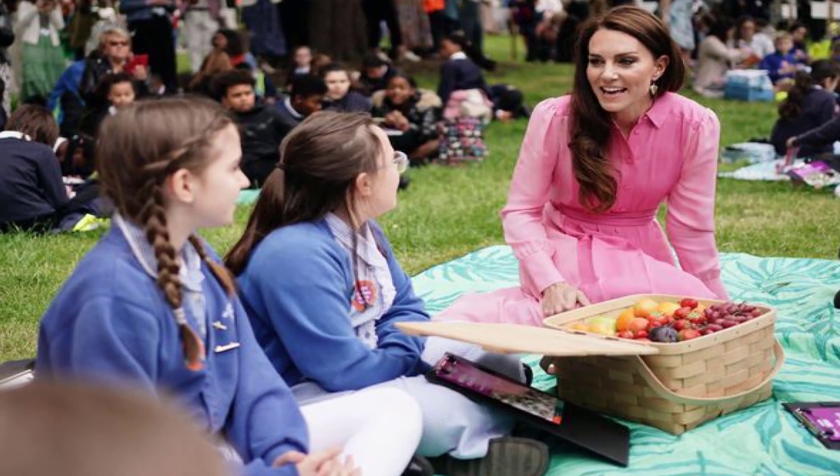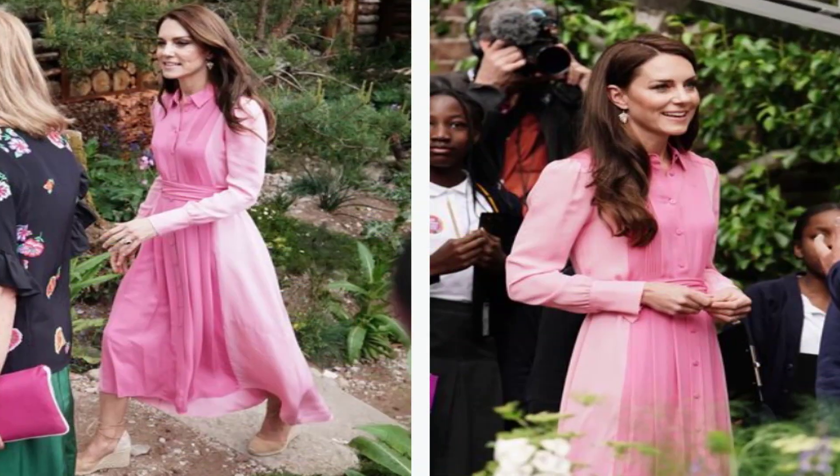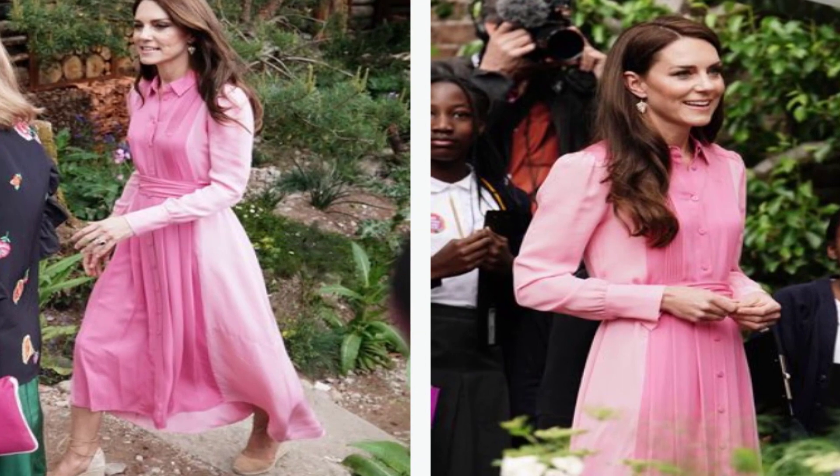Later today, King Charles and Queen Camilla will also be visiting the Chelsea Flower Show, as well as the Duke and Duchess of Gloucester and Prince and Princess Michael of Kent.